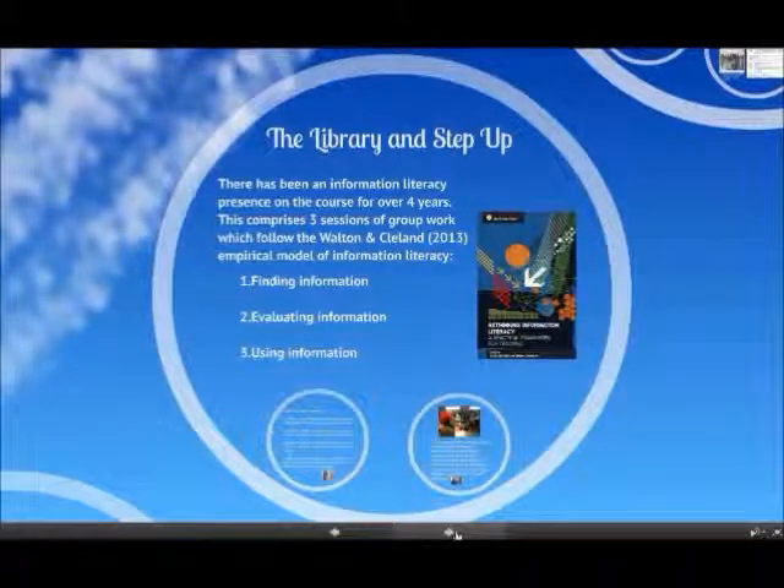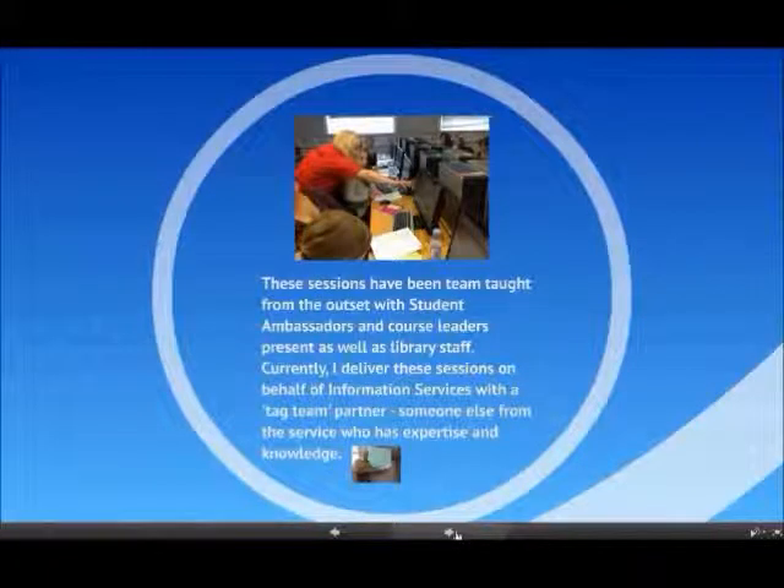We've been involved in Step Up for about four years now. We have three sessions for the students: a session on finding information, a session on evaluating information, and a session on using information — all drawn from the information literacy book. We always team-teach the sessions, run by myself and somebody else who works in the library or study skills, and we've also got student ambassadors. It's really about doing sessions where students start working with each other as opposed to me just showing people.